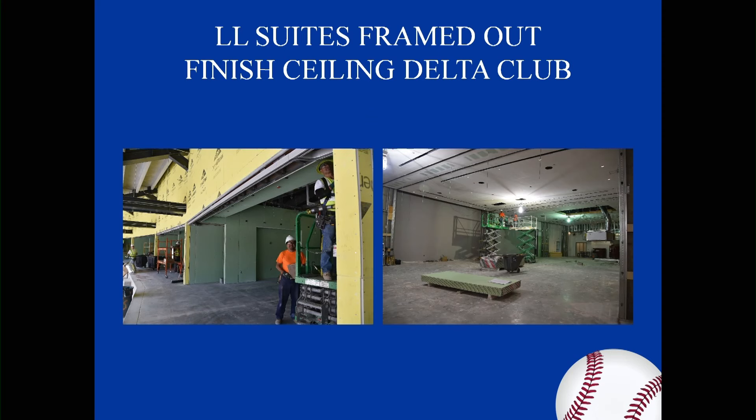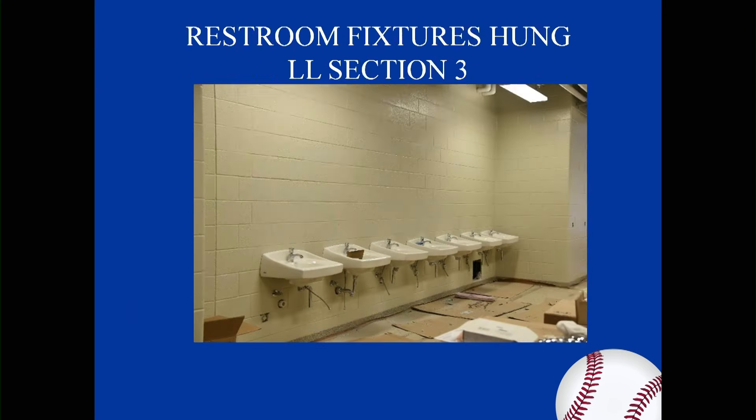This is an overview of stadium seating from Terrace Level Section 5. This is the lower-level suites framed out, the finished ceiling in the Delta Club. The framing and ceiling finish is being placed there, and restroom fixtures are hung in the low-level Section 3.